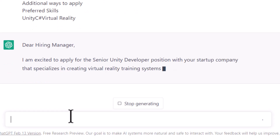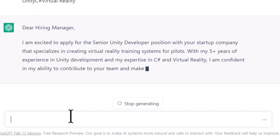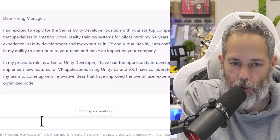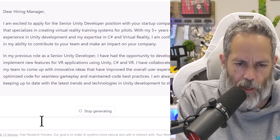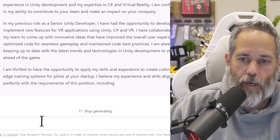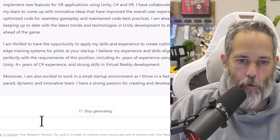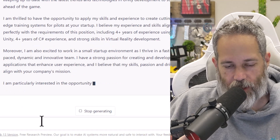Dear Hiring Manager, I'm excited to apply for the senior Unity developer position with your startup company that specializes in creating virtual reality training systems for pilots. With my five-plus years of experience in Unity development and my expertise in C# and virtual reality, I'm confident in my ability to contribute to your team and make an impact on your company. In my previous role as a senior developer, I had the opportunity to develop and implement new features for VR applications using C# and Unity, and collaborated with my team to come up with innovative ideas — giving us a lot of the key things they're looking for.